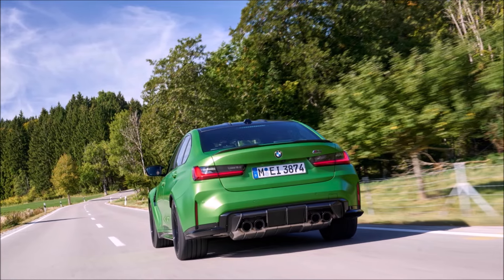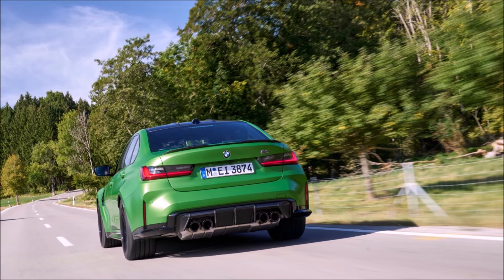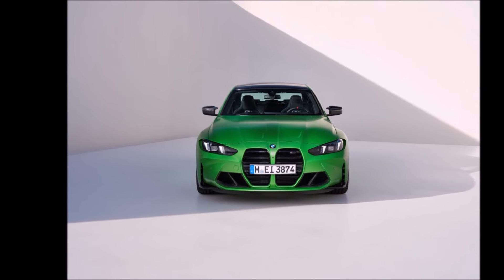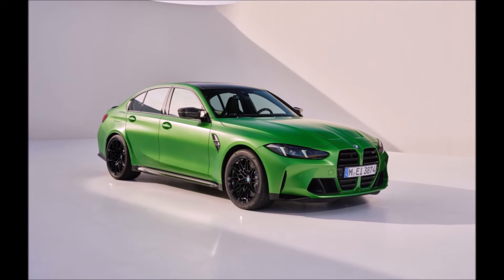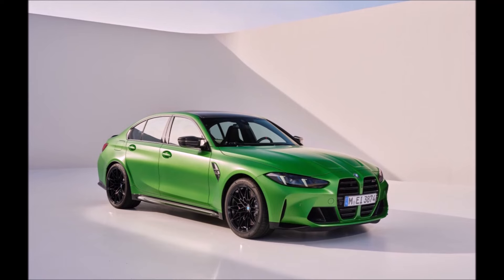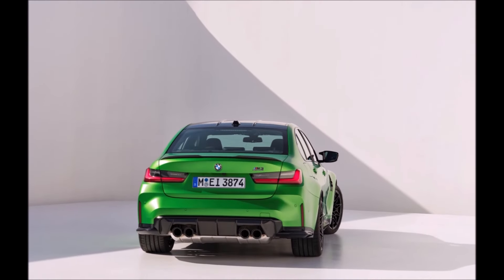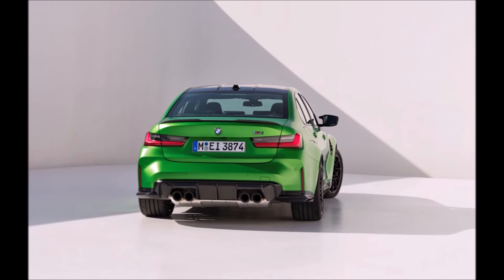There are three models. The base sedan is only available with a six-speed manual and rear-wheel drive — the 2025 base price MSRP will be $77,175. Then there are two competition models: the regular Competition sedan which is rear-wheel drive, and the Competition xDrive sedan which is all-wheel drive. If you want the Competition, you can get rear drive or all-wheel drive, but you're stuck with the eight-speed automatic.